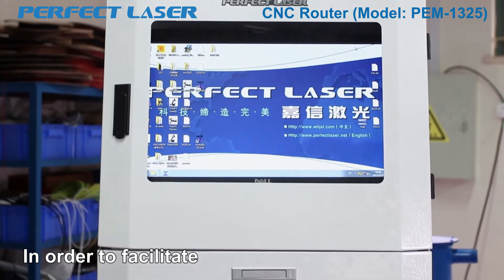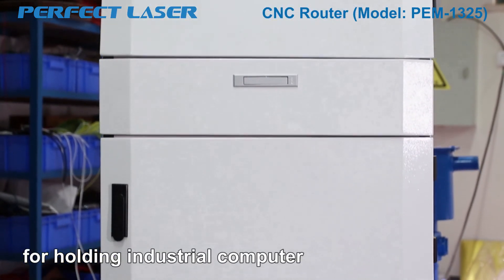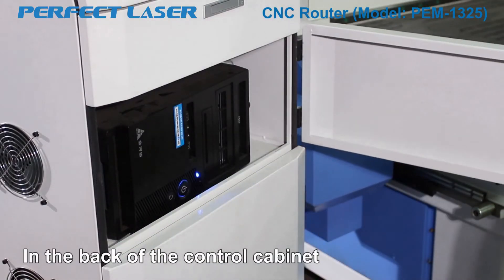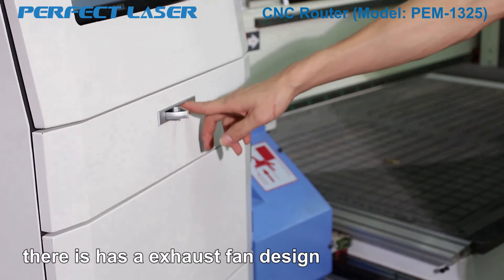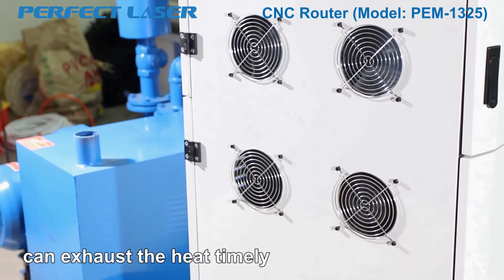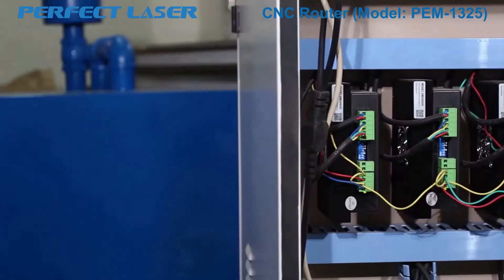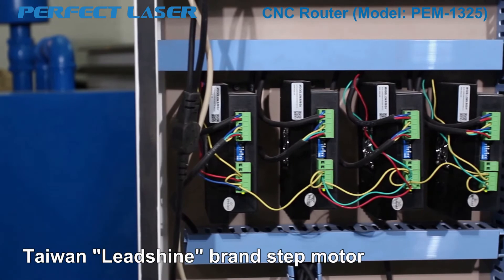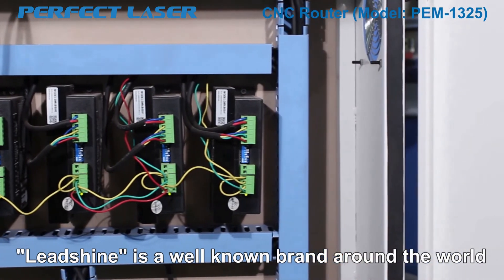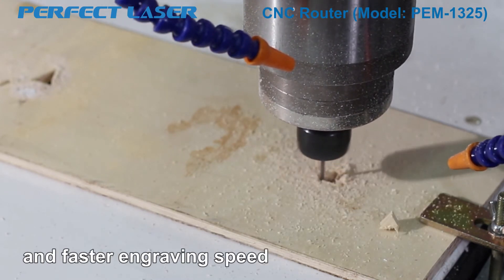Feature 10: In order to facilitate the operation of the machine, it adopts a control cabinet for holding the industrial computer and driving system inside. In the back of the control cabinet, there is an exhaust fan design. It ensures that the machine control part can exhaust heat timely, protecting the main parts inside so the machine can run for a long time. Our machine adopts Taiwan Lead Shine brand's step motor and driving system. Lead Shine is a well-known brand around the world, with a surprising running rate, ensuring higher power and faster engraving speed.